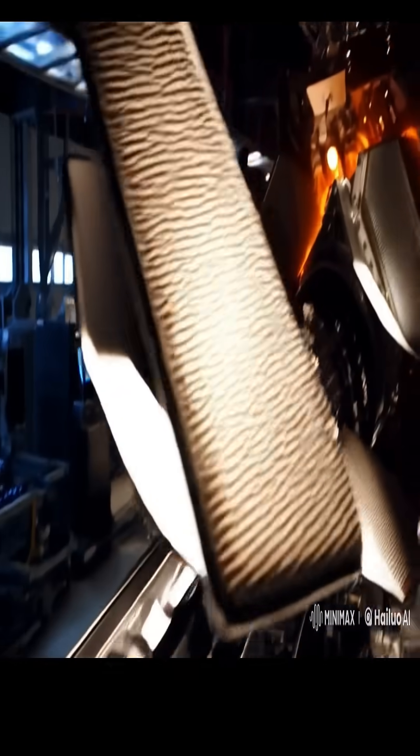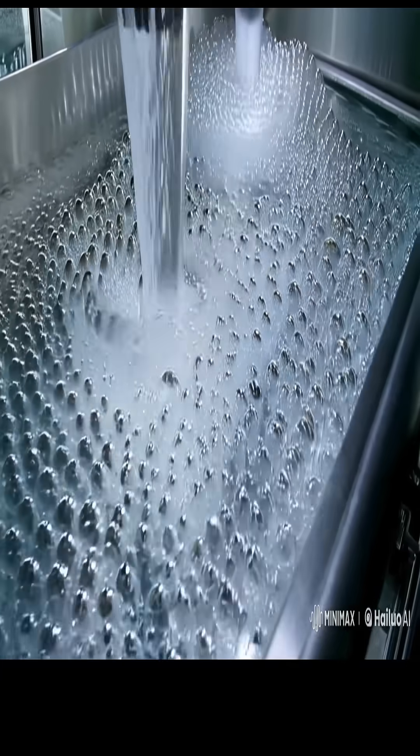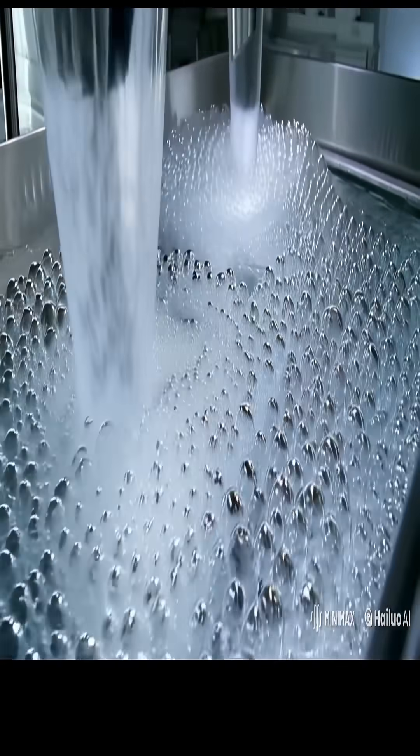Now, what powers rockets? Well, it's the fuel. There are two main types of rocket fuels: liquid and solid.